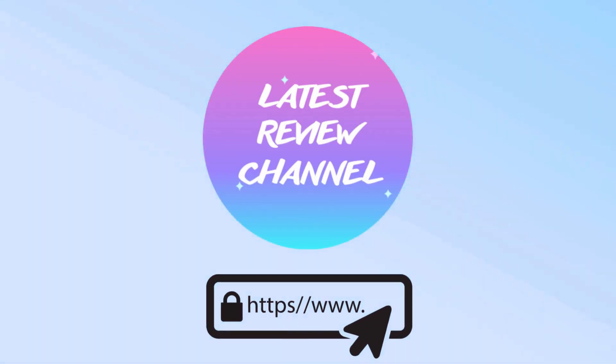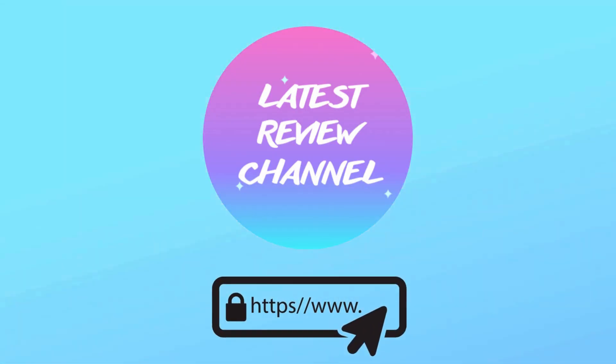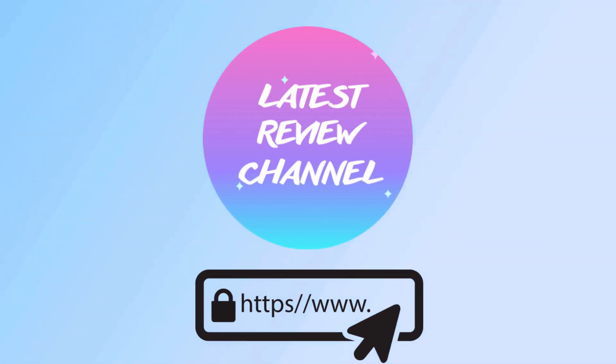Above are the top best products. Links to these products are available below in the video description.